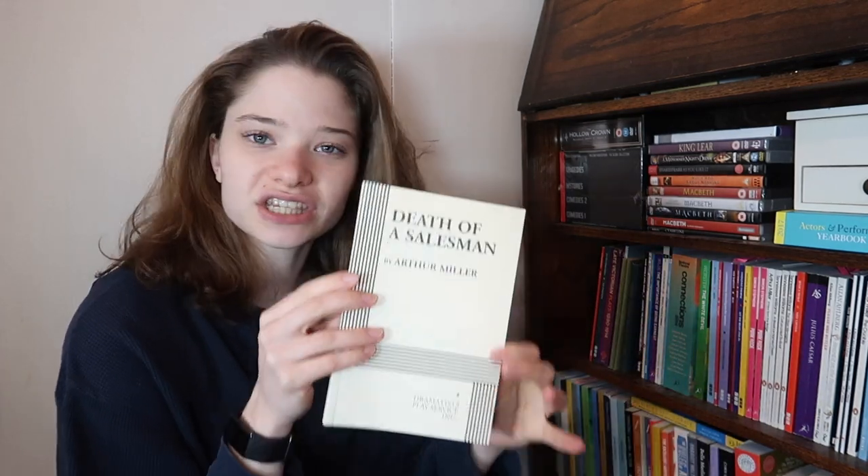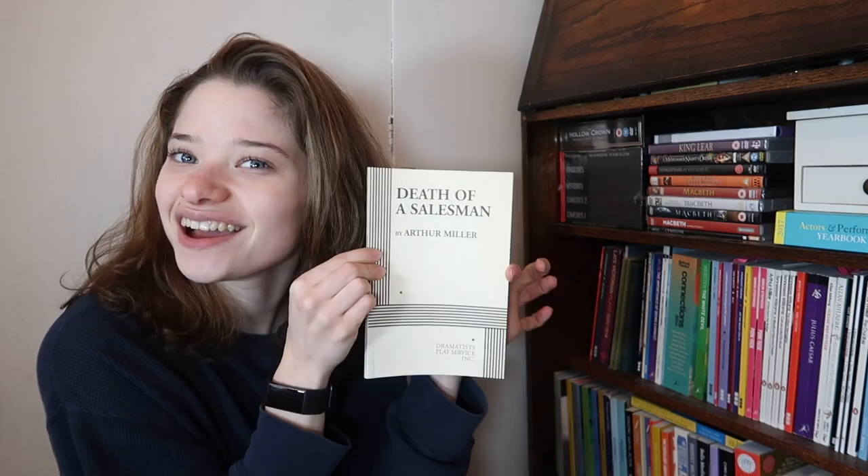Next is Death of a Salesman by Arthur Miller - I got this in New York so it's an American style print, which is very different from UK prints. It cost me three dollars, so cheap - it's a joke because here you're paying 10 pounds a book. I haven't read it yet. There are a few in here I haven't read because I go 'oh I don't want to read it because I don't want to ruin it for myself.'